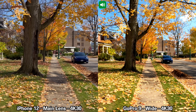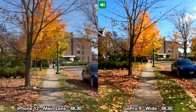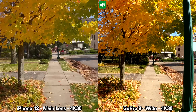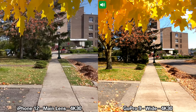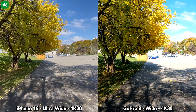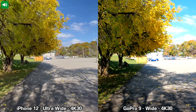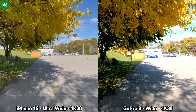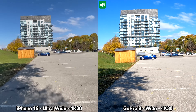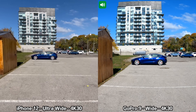For the running test I'm using the main lens recording in 4K at 30 frames per second, with the GoPro set to the maximum level of stabilization which is boost. I also figured I'd do a running test using the ultra wide lens on the back of the iPhone 12, again with the GoPro 9 at the maximum level of stabilization — boost — recording 4K at 30 frames per second.